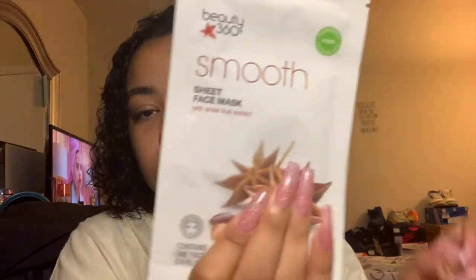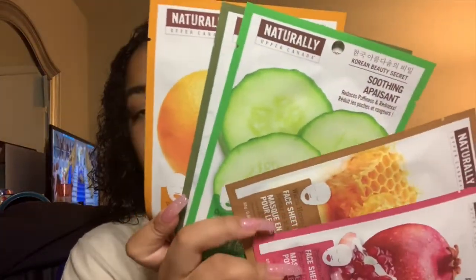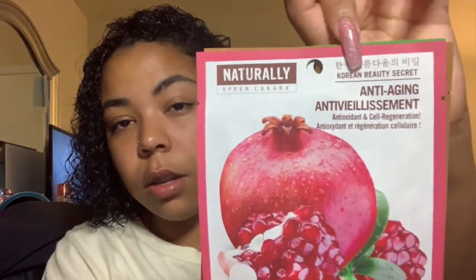I'll show you all my face masks. First there's the coconut water fiber face mask — it's a Korean brand, and I'm really into Korean skincare products. Then I have one by Beauty 360 that's an anise fruit mask, and one with oats. I also have a set by Naturally — also Korean. They have a pomegranate anti-aging one, a honey calming one, a cucumber soothing one, a green tea detox one, and an orange energizing one.